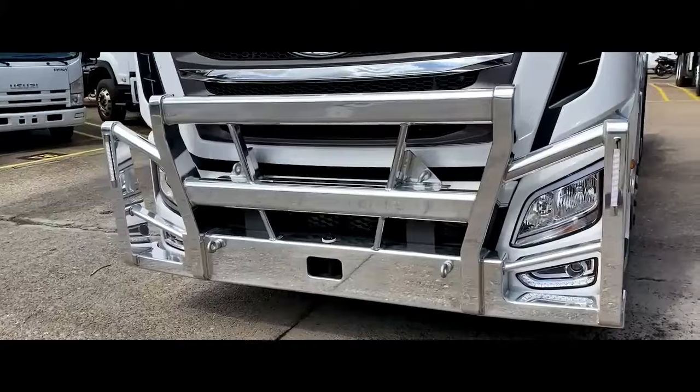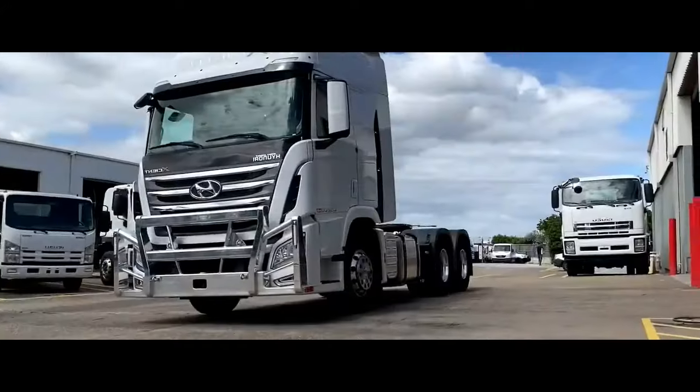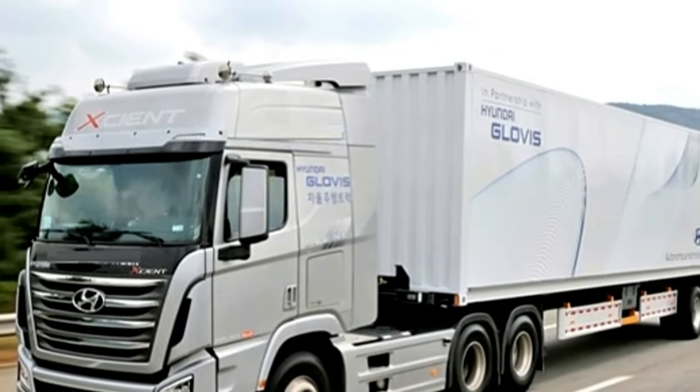The engine is mated to a 10-speed automatic transmission. The Hyundai Scient is one of the most powerful trucks in its class.